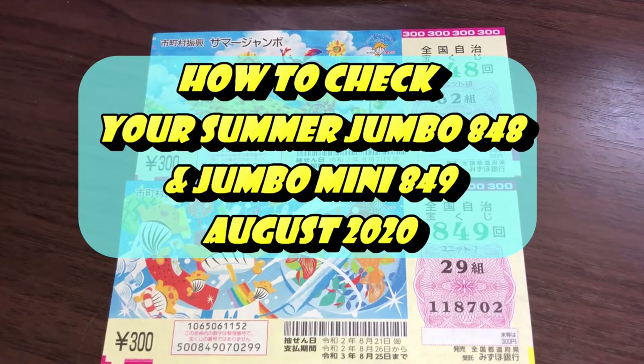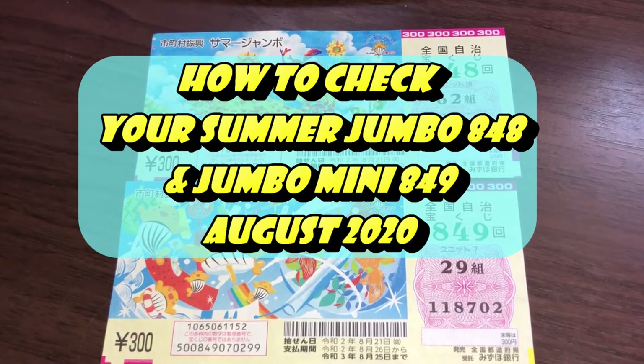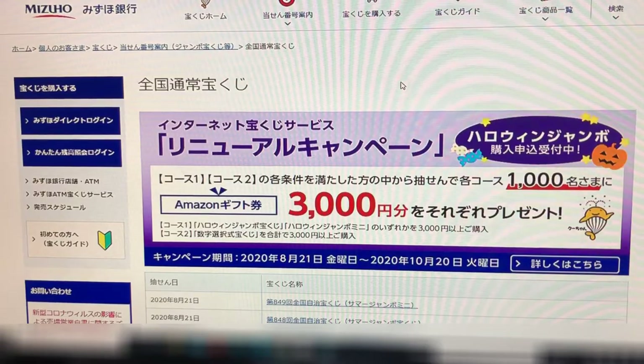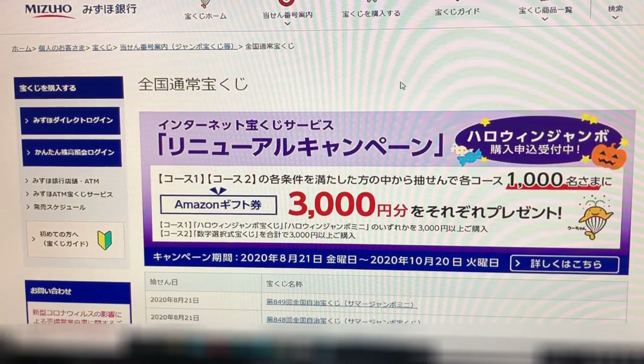Hello, my lottery friends! It's James in Japan. It is August 25th, 2020, Reiwa 2. It's time to check Summer Jumbo Regular and Mini. Let's go over to Mizuho Bank's lottery page.